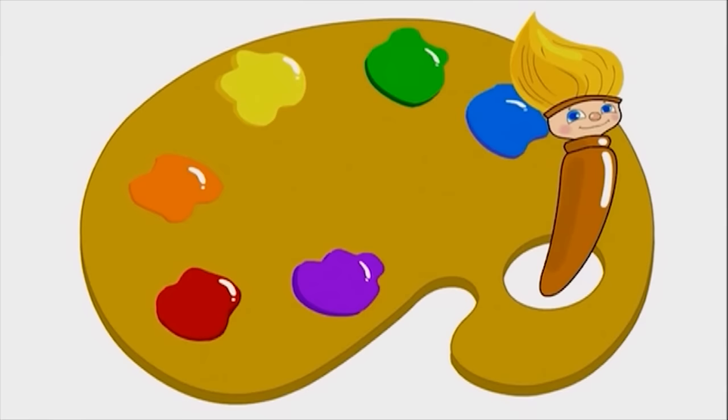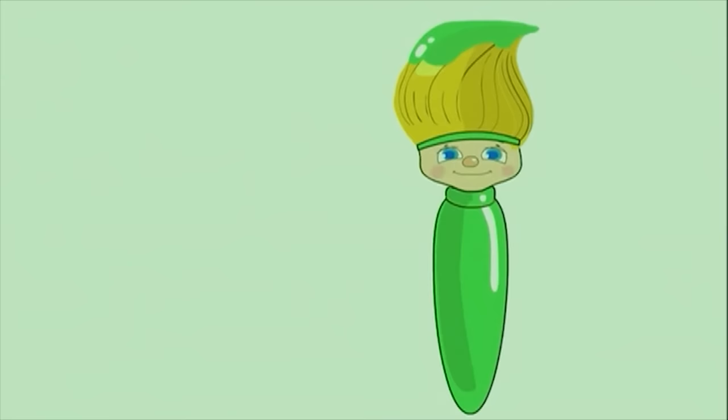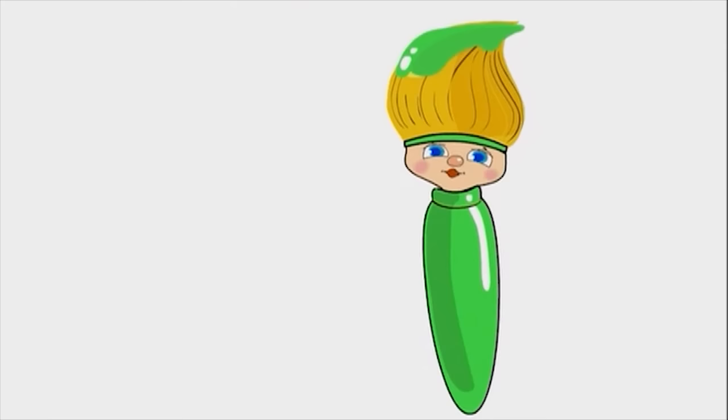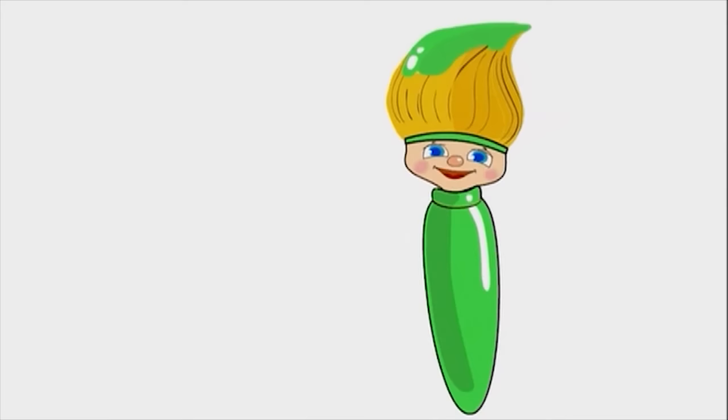A caterpillar! What color should I use to paint a fuzzy caterpillar? Green! Today I'm going to paint with green. And I'm going to start by painting a caterpillar!